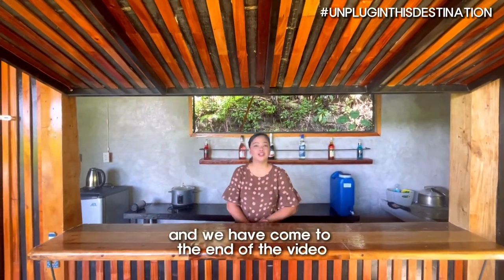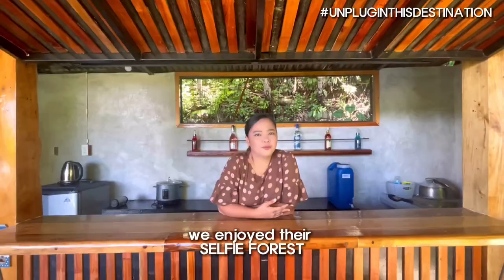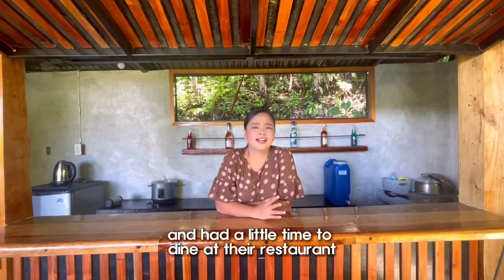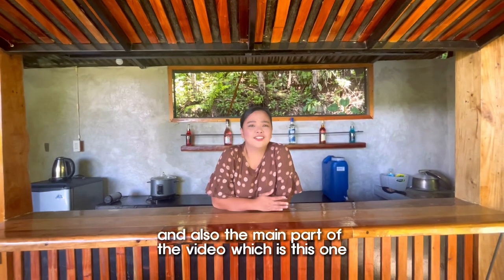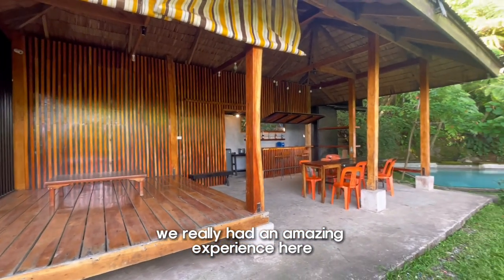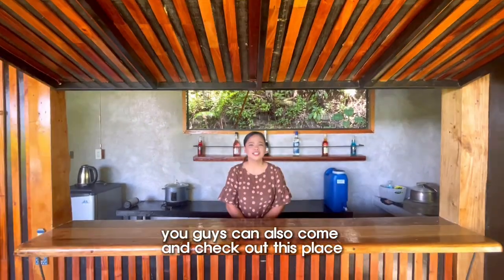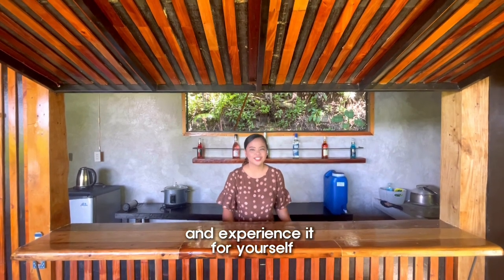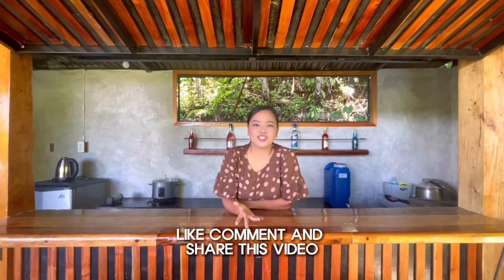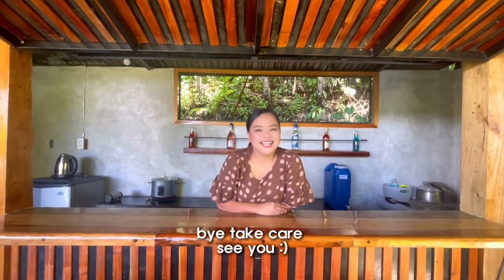Good morning, guys — so this is the next day. We have come to the end of the video. We had an amazing time here. In this video we went to Terrazza Cafe, enjoyed their selfie forest, checked out the forest cabin, dined at the restaurant, and the main part was the Bali Schoolhouse. We'd like to thank Miss Jenny and Sir Mitch for this awesome experience. Thank you so much for watching — if you want more videos like this, let us know in the comments below. Like, comment, and share, and don't forget to subscribe. We will see you again on our next episode — bye, take care, see you!